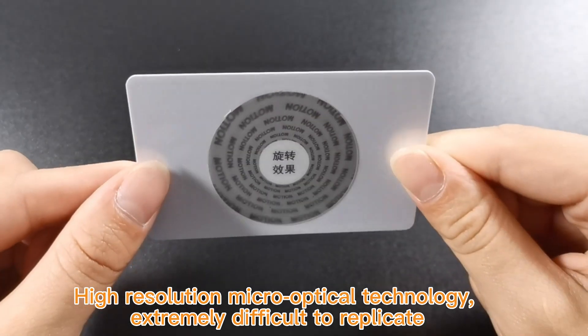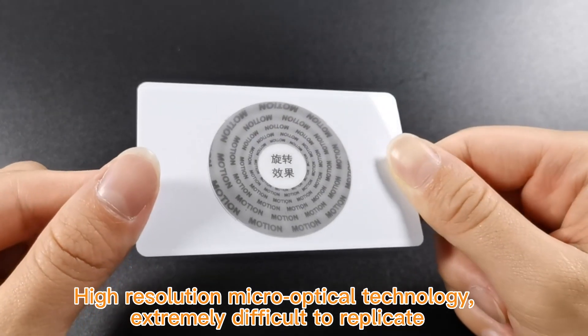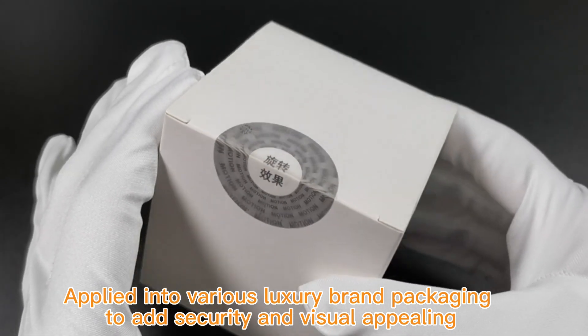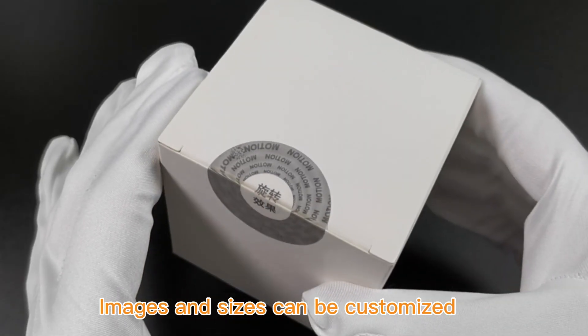High-resolution micro optical technology, extremely difficult to replicate. Applied into various luxury brand packaging to add security and visual appeal. Images and sizes can be customized.